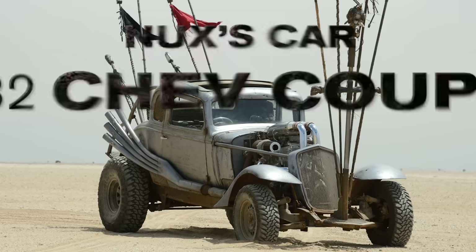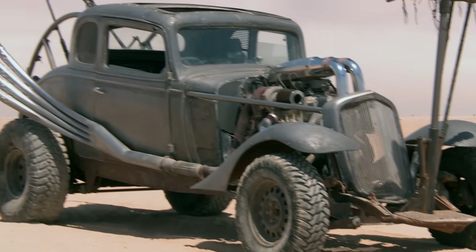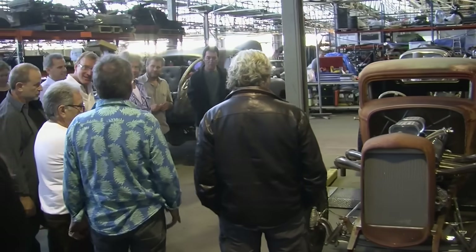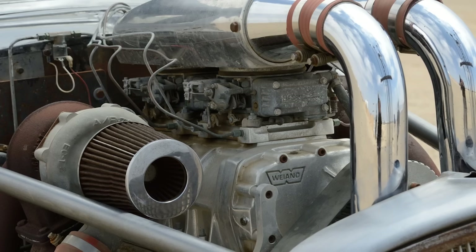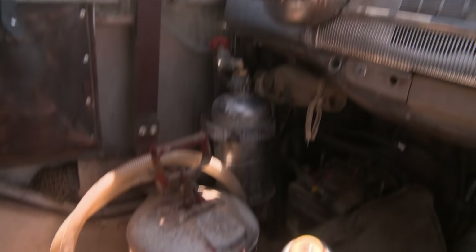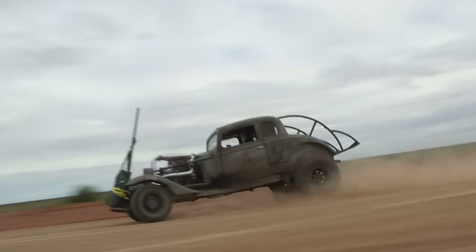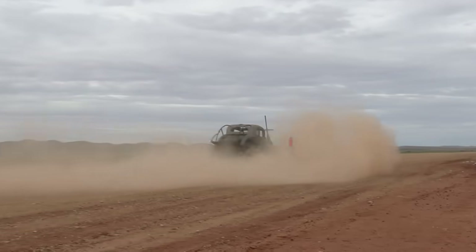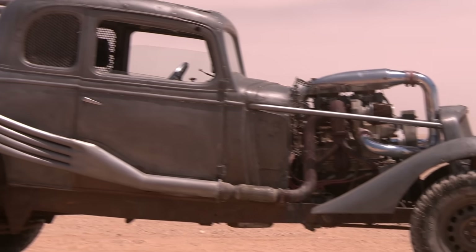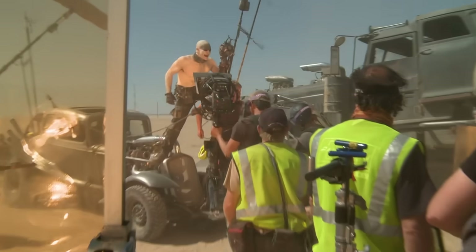I get to drive one of the V8 hot rods — just a mean looking little car with upturned exhaust pipes. Nux's car is a '32 Chev Coupe, which is a fairly common hot rod project. It's a real V8 supercharged, turbocharged, blown nitrous injected machine. We've had to give it ground clearance, more lift, heavier off-road tyres — a hybrid of sorts from your basic hot rod kit car down to your off-road death machine.